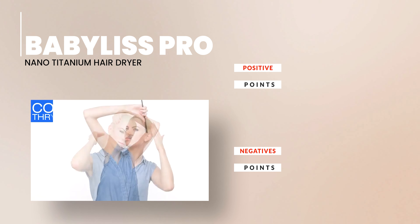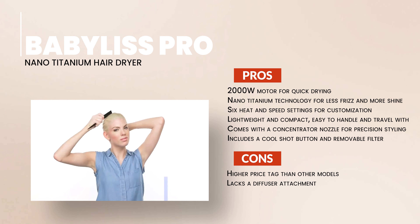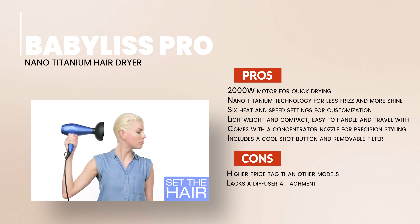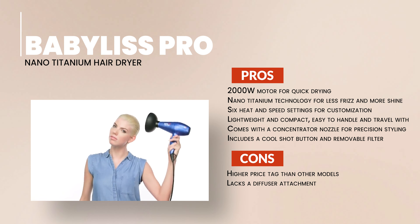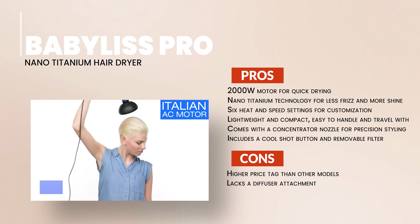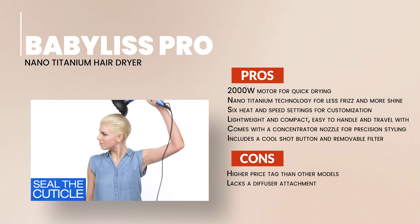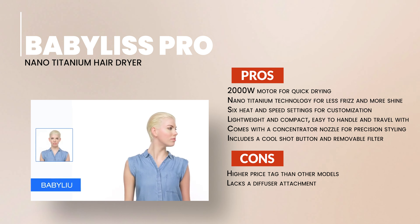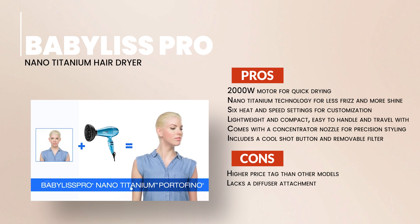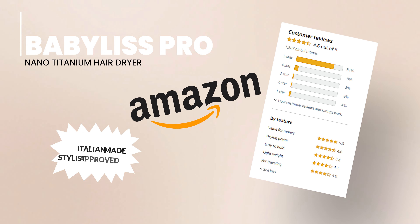In conclusion, the BaByliss Pro Hair Dryer stands out with its powerful motor, nano-titanium technology, lightweight design, six heat and speed settings, and the included concentrator nozzle. On the downside, it comes with a higher price tag and does not include a diffuser attachment. If you're looking for a high-end, powerful, and lightweight hairdryer that delivers salon-quality results, the BaByliss Pro Nano Titanium Hair Dryer is a luxury you will not regret investing in.